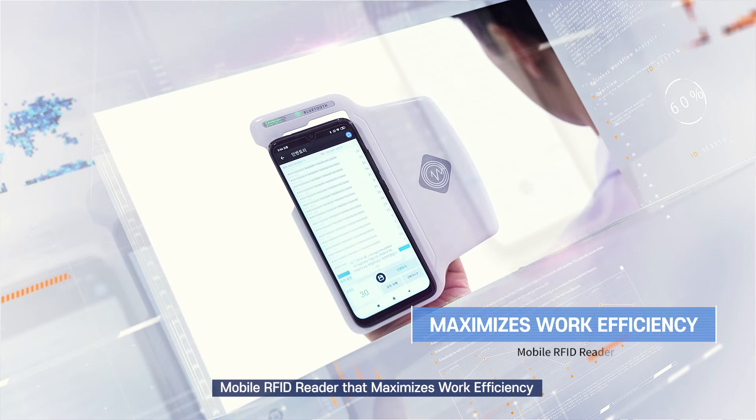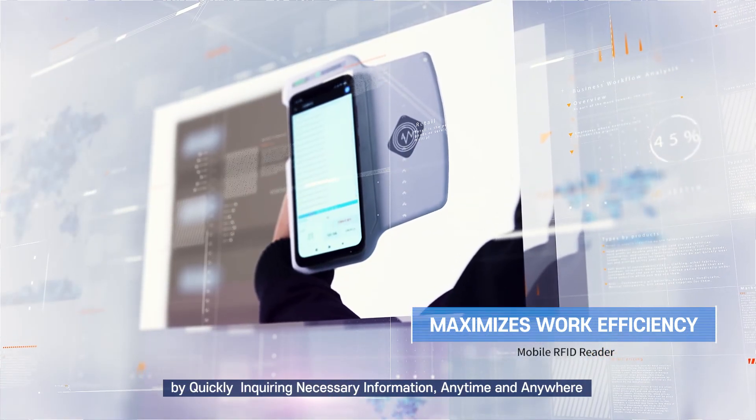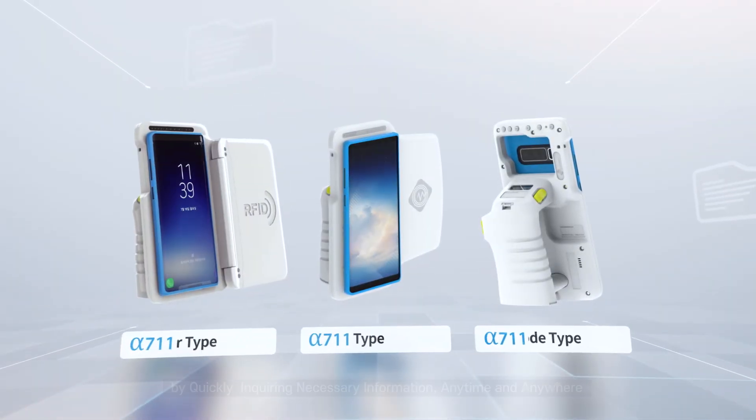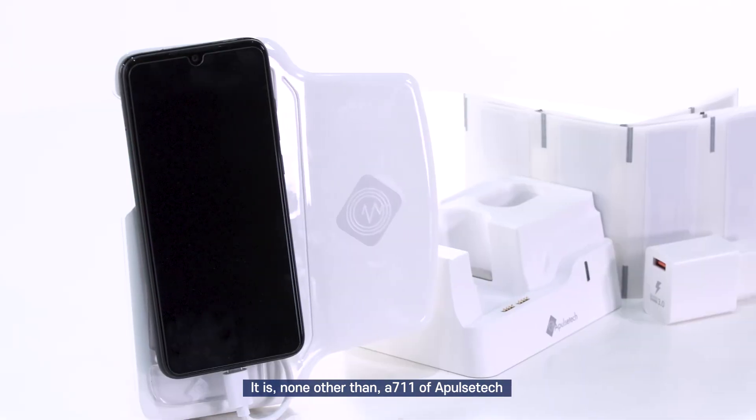Mobile RFID reader that maximizes work efficiency by quickly inquiring necessary information anytime and anywhere. It is none other than Alpha 711 of APOLSTEC.